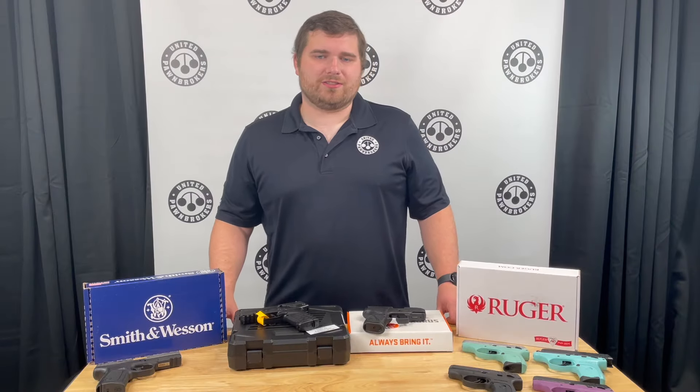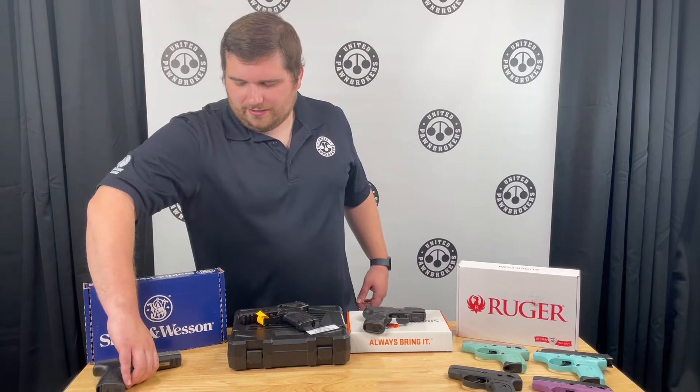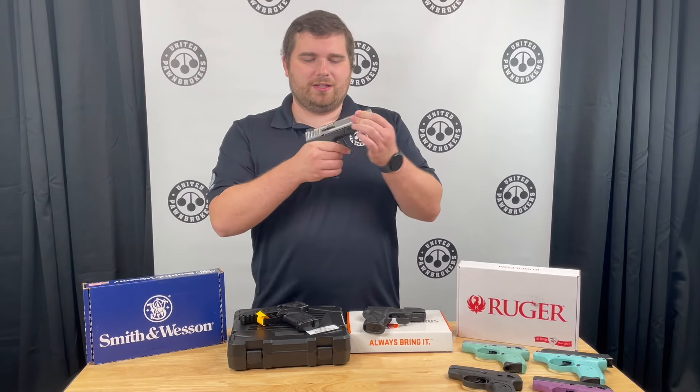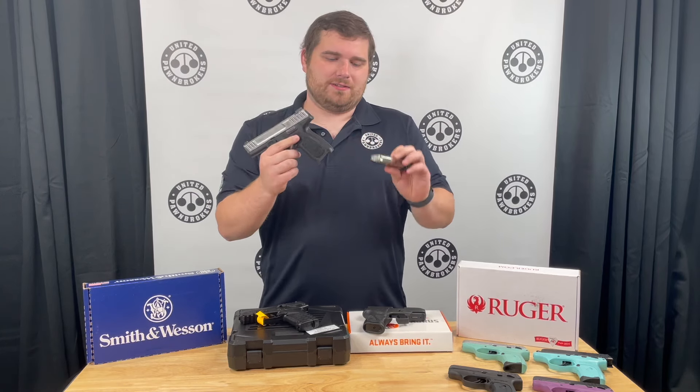I'm Jody with United Plumber Brokers out of Jonesboro, Arkansas. This is going to be an overview of our Black Friday handguns. We have a Smith & Wesson SD9 2.0, and we're going to have this gun on sale for $219, which is a phenomenal price for what this is.